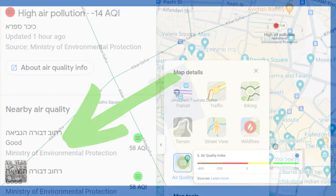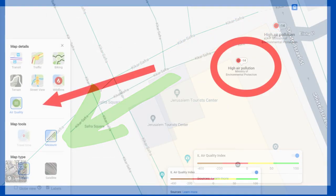To do this from a desktop, click on the layers button, click on more, and then click on air quality under map details.